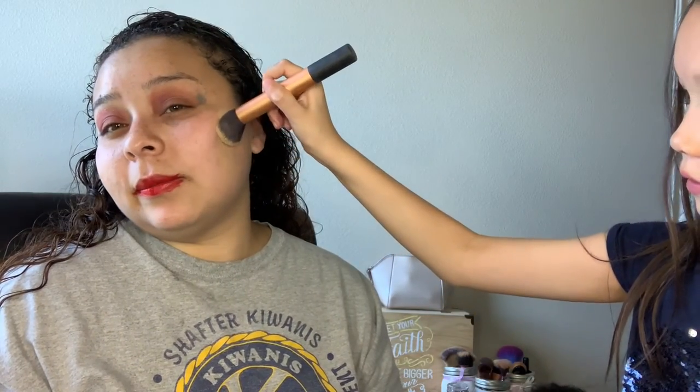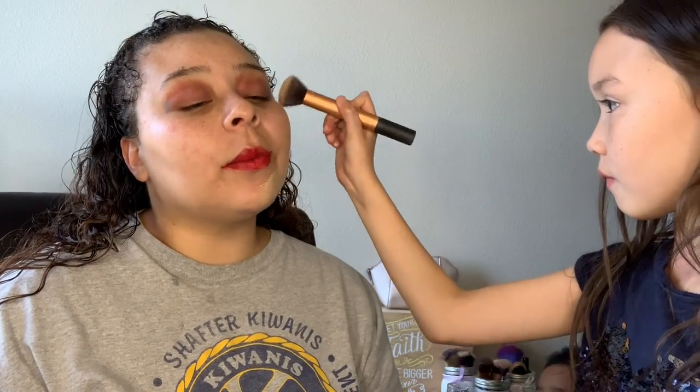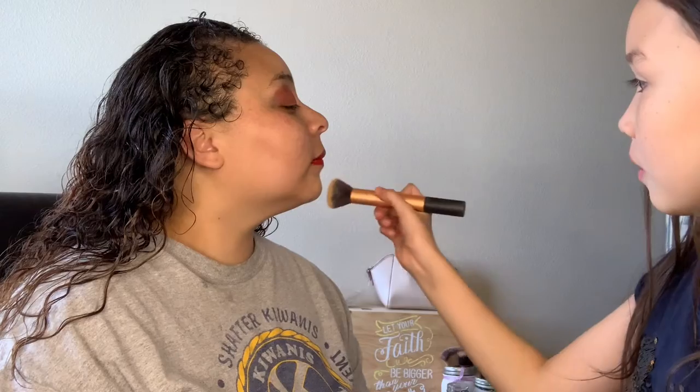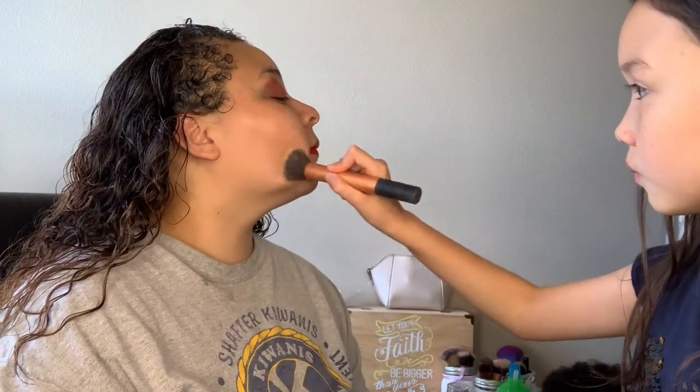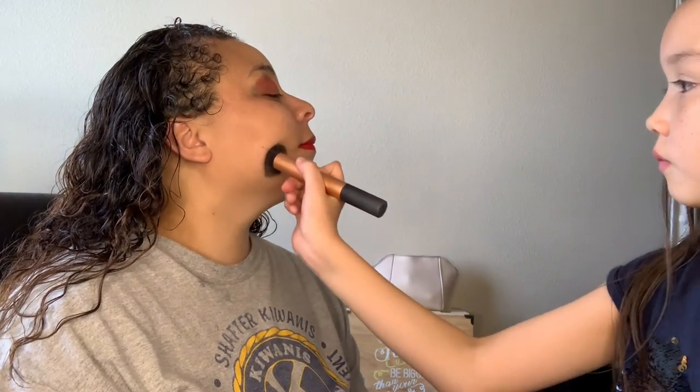Something like this — now you can rub it however you want to do it. Now I'm gonna use the blush right here and I'm gonna use this brush.